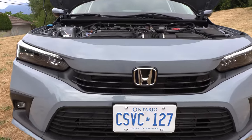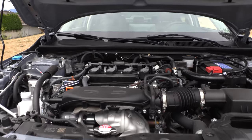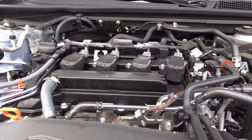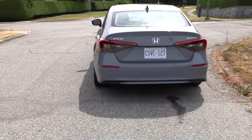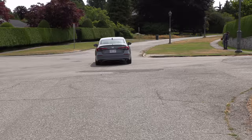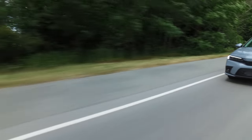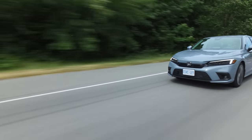Lots of interest in this — it's the all-new Honda Civic. What's under the hood? A 1.5-liter turbo four-cylinder with 180 horsepower and 177 pound-feet of torque. That's 6 horsepower and 15 pound-feet of torque more than the previous model. It's front-wheel drive only, and there is no manual transmission available, but the hatchback will have one.